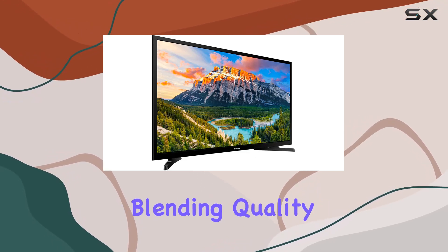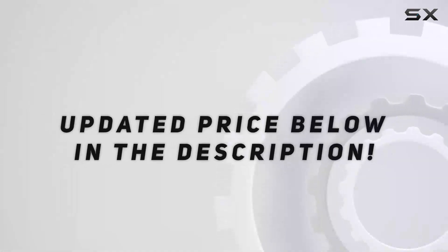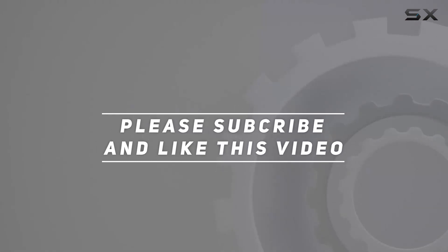Overall, this Samsung TV blends quality, intelligence, and accessibility seamlessly. Check out the video description for an updated price, and thank you for watching.